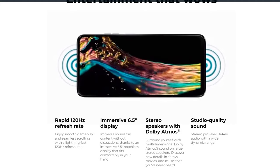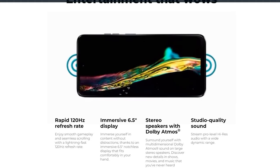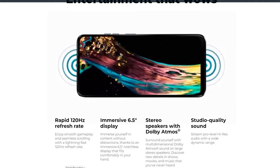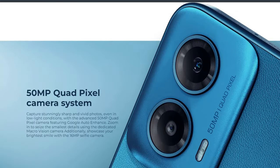The 120Hz refresh rate delivers smooth gameplay and seamless scrolling for a faster, more immersive experience. It has a 6.5-inch display with stereo speakers featuring Dolby Atmos for decent, studio-quality sound.